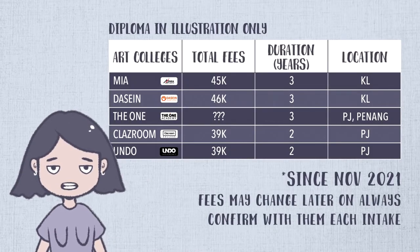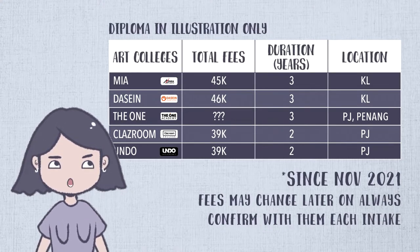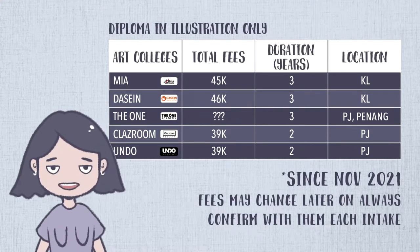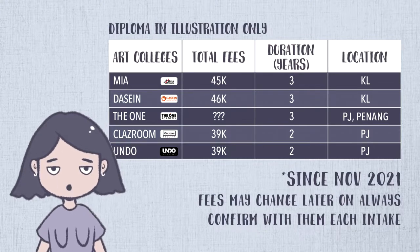I actually made a list of all the schools' budgets here, except for The One Academy, because they required me to have an interview with them. The other schools I literally just Facebook messaged or emailed about their fees. I don't know why The One Academy is making it so hard, but most likely they are going to be much more expensive than all of these schools.